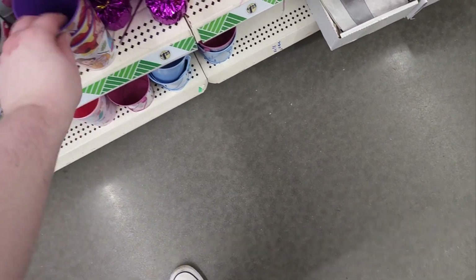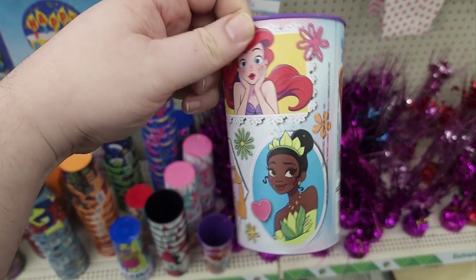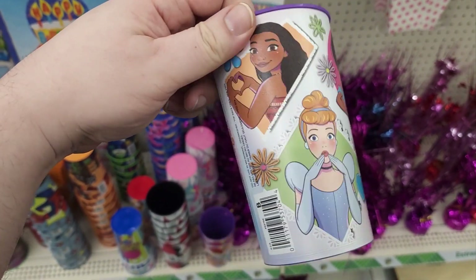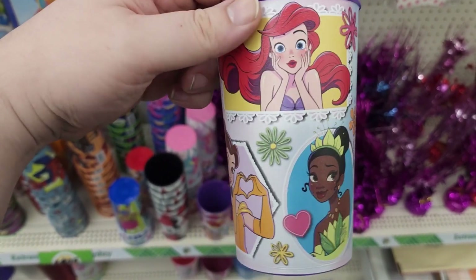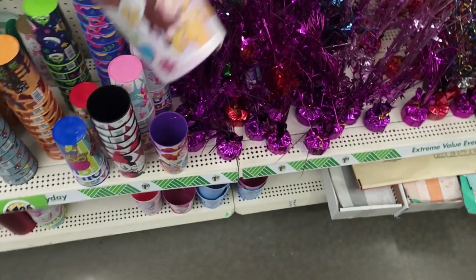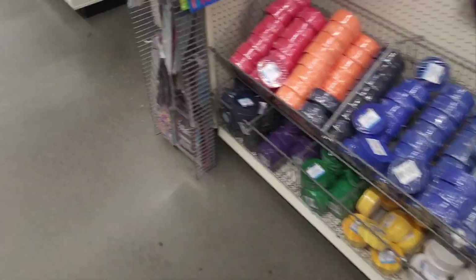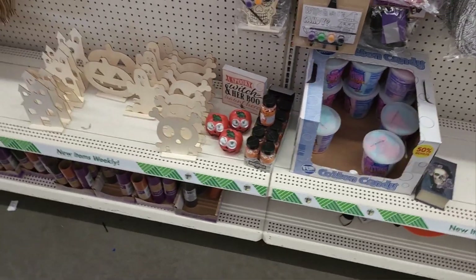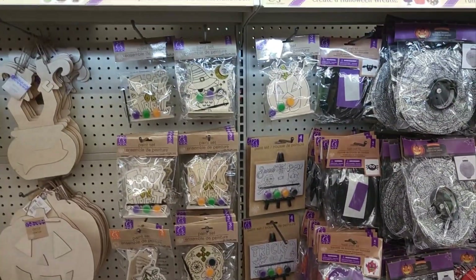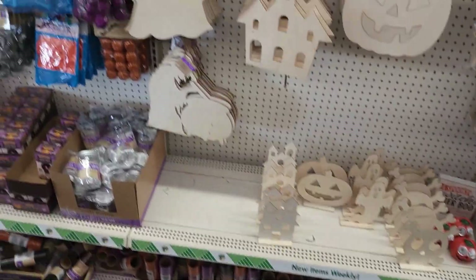Oh, they got some Disney princess ones. Look at Ariel's face. Cinderella's - these are cool. A nice Disney princess cup. Now we can see some of this Halloween stuff. Little lanterns and wooden things that you can paint. Fun little Halloween arts and crafts kits and things.